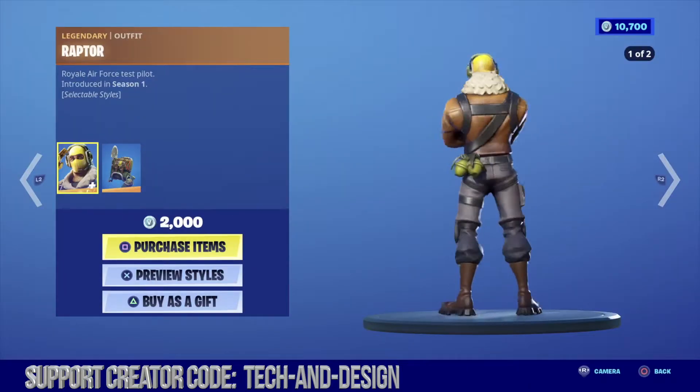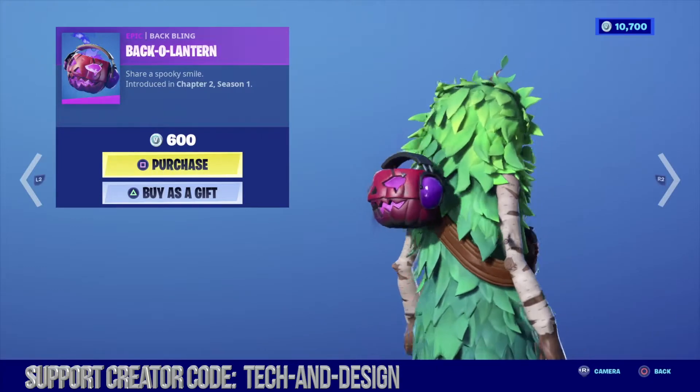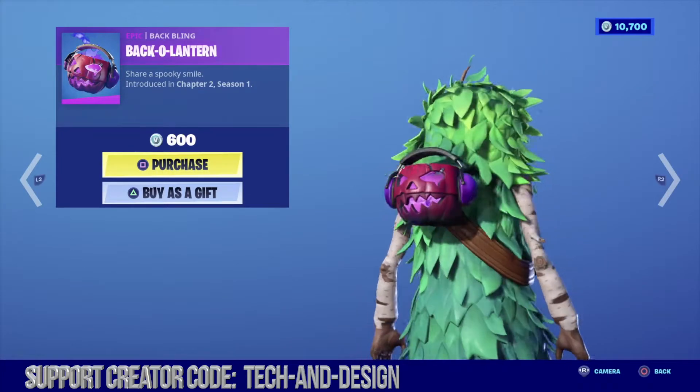Moving on to Raptor which comes with a really big backlink. Next up we have this backlink which makes sense because we're getting closer to Halloween.